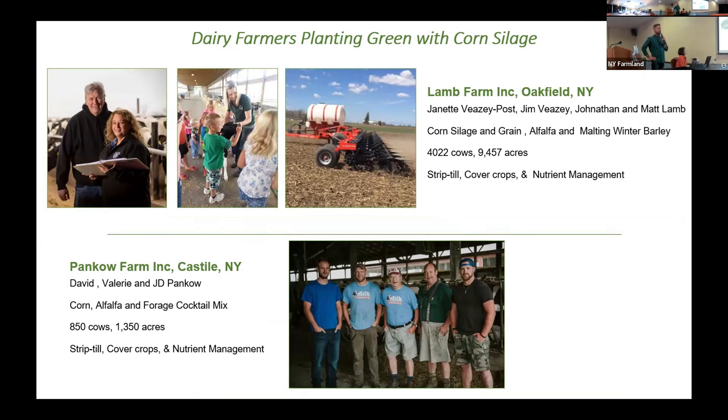Ramp Farm is doing strip-till with cover crops and nutrient management. Table Rock has a new case study out for their economic analysis, available on the Genesee River Demo Farm Network site. Pan Cows is in Castile — they have corn, alfalfa, and a forage cocktail mix, about 850 cows and 1,350 acres, with strip-till, cover crops, and nutrient management as their soil health practices.